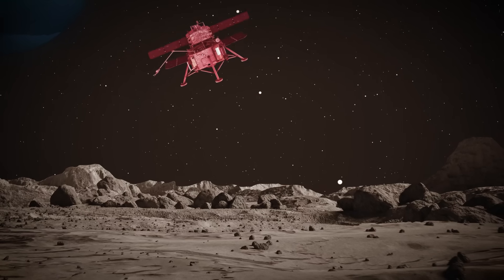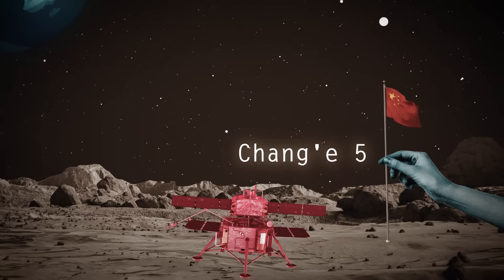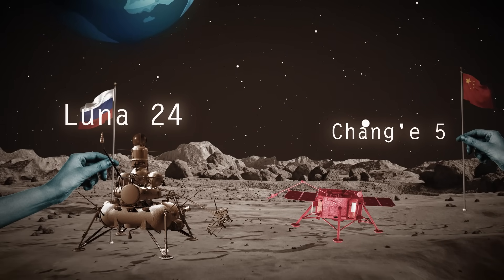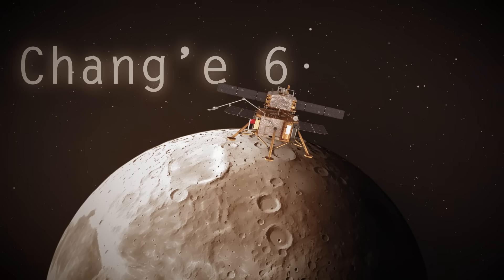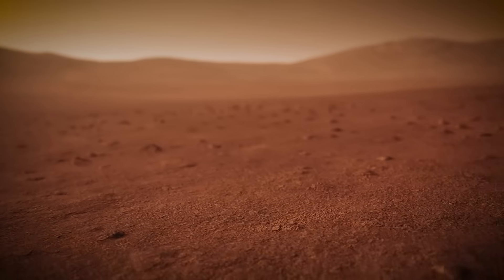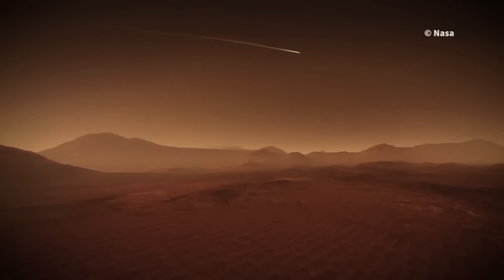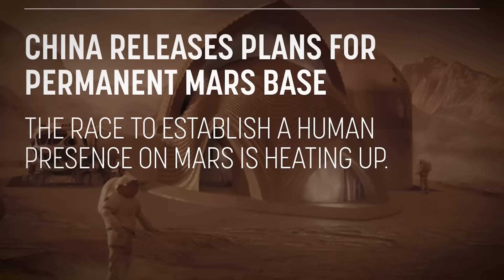China already has experience delivering samples from the moon. The nation's Chang'e 5 mission touched down in December 2020 and shortly after delivered to Earth the first lunar samples since the Soviet's Luna 24 mission back in 1976. China followed that up in 2024 with the first ever sample return from the far side of the moon on Chang'e 6. China expects to have gathered all necessary data from Mars by 2033, which is when they plan to send the first crewed mission to the red planet. The China Academy of Launch Vehicle Technology outlined the nation's Mars plan for the first time in June 2021.